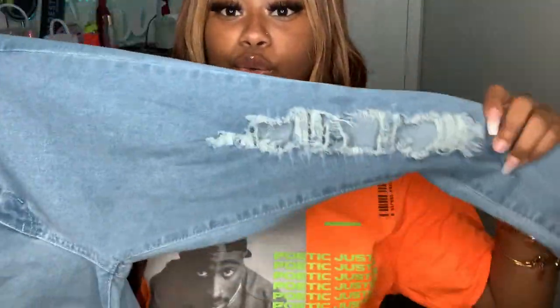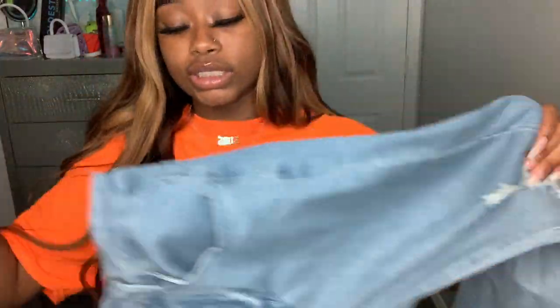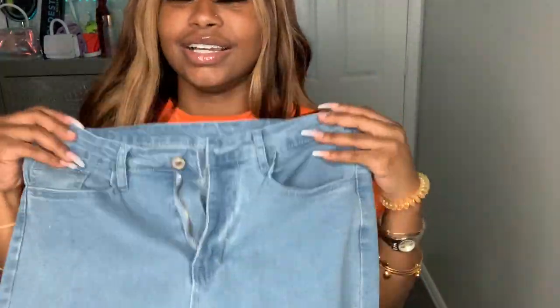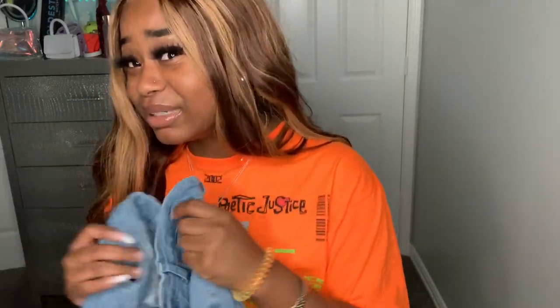These next jeans I got from Shein and they are so cute. As soon as I got them I was like, wow, Shein really did that — the quality is really good at the bottom. They're not stretchy at all, so you have to buy the correct size. I think I got these in a small. I was really guessing because I'd never ordered pants from Shein before, but they came through.